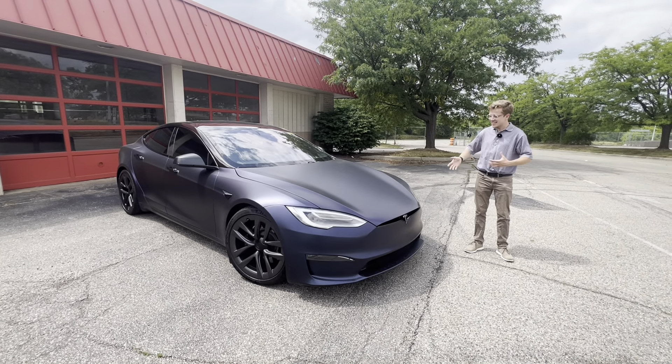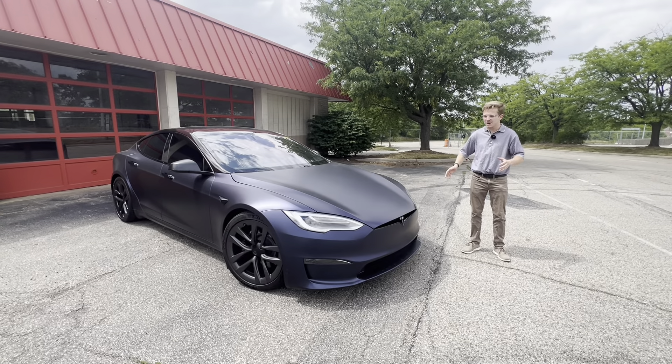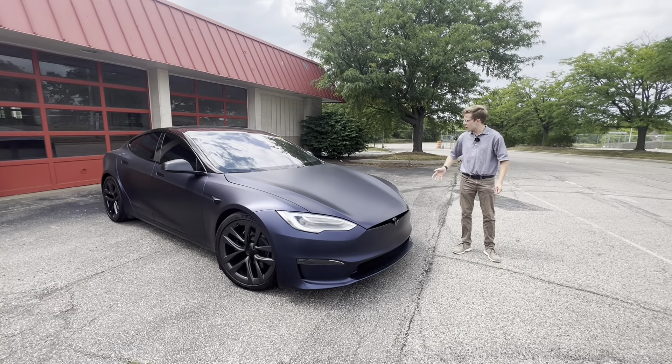I'm not a Tesla guy — not a big nerd on Teslas. I've sold one of the ludicrous models in the past, and I'm just very excited to see kind of what's up with this car.